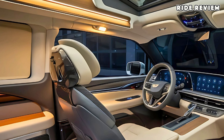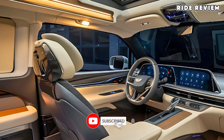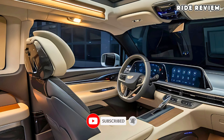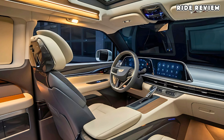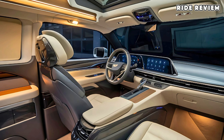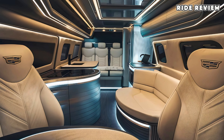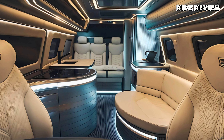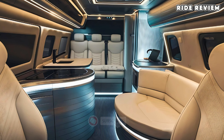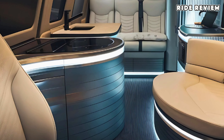Tech lovers, you're in for a treat. The Cadillac campervan is packed with smart features, including a 12-inch infotainment display, wireless connectivity, and compatibility with both Apple CarPlay and Android Auto. You'll also find multiple USB ports and wireless charging pads to keep your devices powered up. And for those remote getaways, an optional solar power system keeps your essentials running without needing to plug in, making it ideal for off-grid adventures.